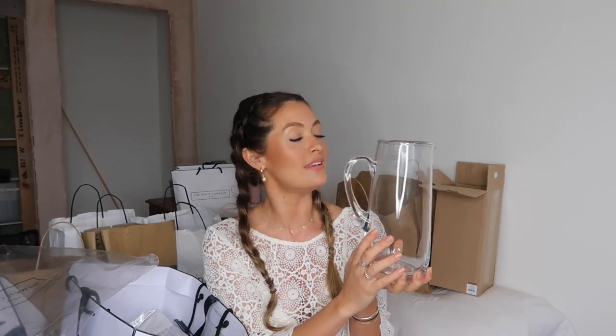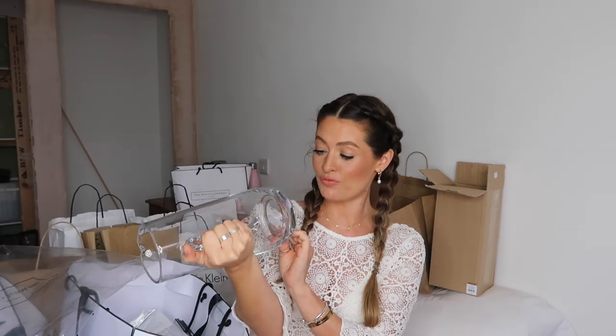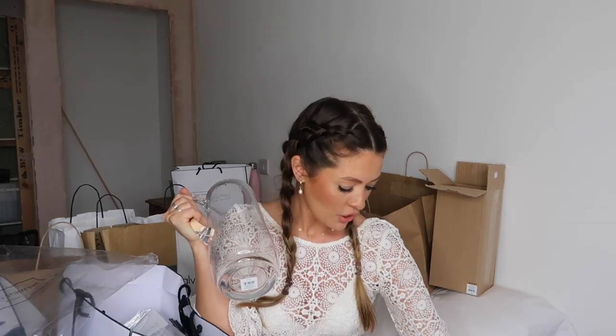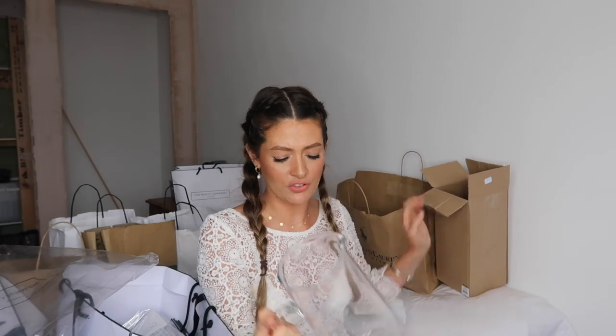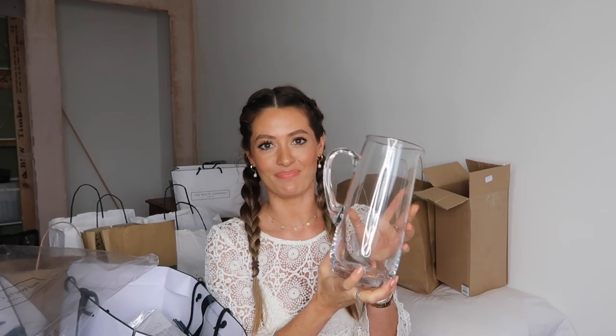The final thing from The White Company — and it's a little bit random — is a lovely jug. I just spotted it and thought it would be really nice for dinner parties or summer garden parties when you make a big jug of Pimm's. The stick that came with it was broken so they'd reduced it from £45 to around £22 or £25. I just thought it was really lovely and I'd use it a lot.